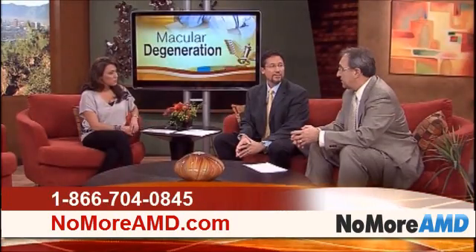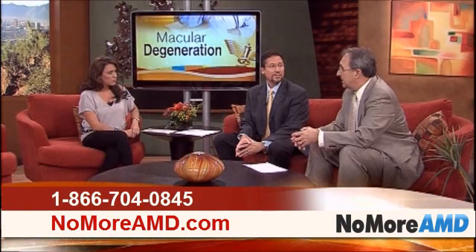Dr. Hawley, how common is macular degeneration? It's very common and it's becoming more so as the population ages. Age-related macular degeneration is an inherited disease and it affects individuals 55 years and older in the United States. One in five family members are going to get it.